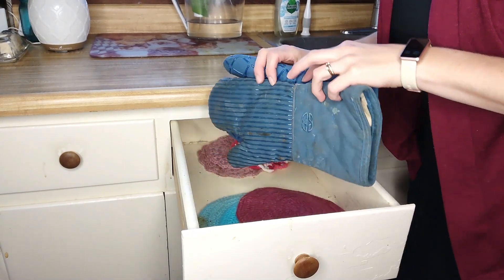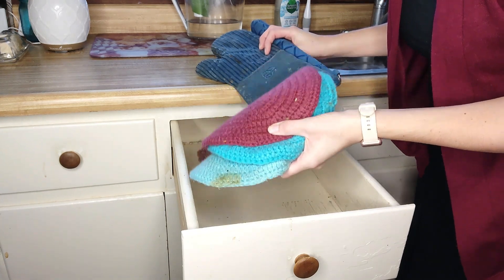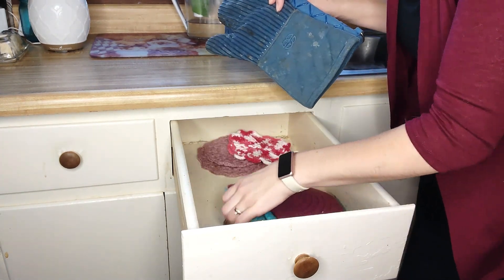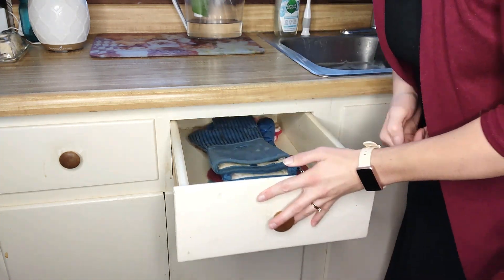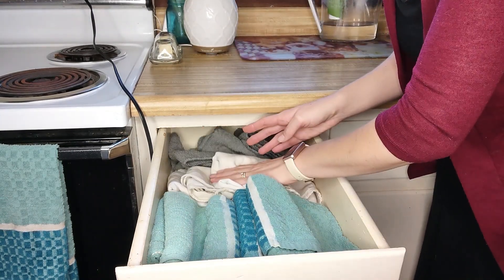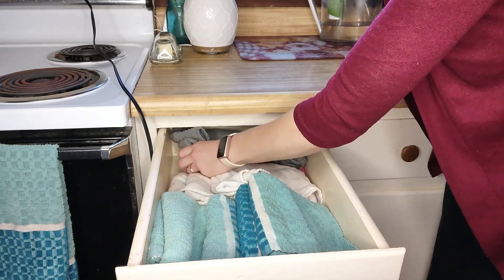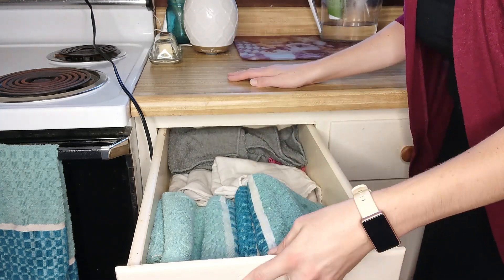This is my pot holder drawer. I have two of these and then a handful we use on the counters and a couple for special locations. These are ones that my sister actually made for me so those are pretty special to me. Our dish towel drawer — I have them all matching. These are drying cloths, flour sack towels, and then these are just washcloths that I use as counter cloths in the back. Everything fits nicely in there.